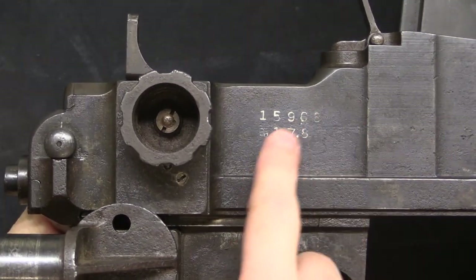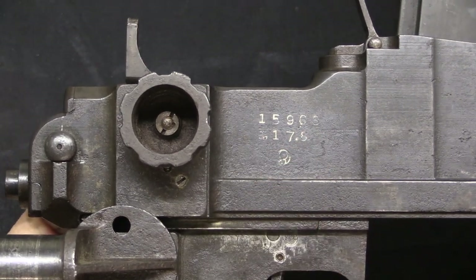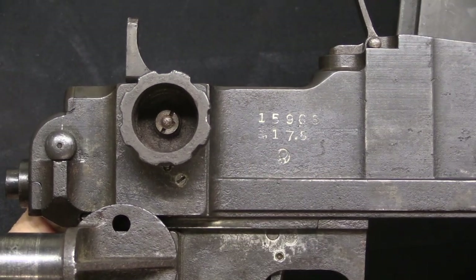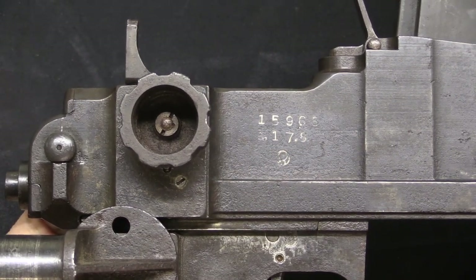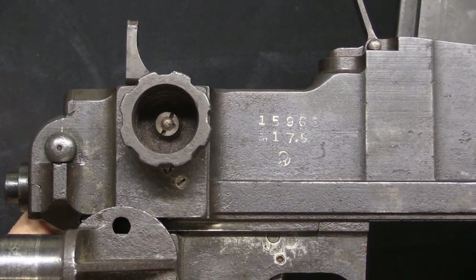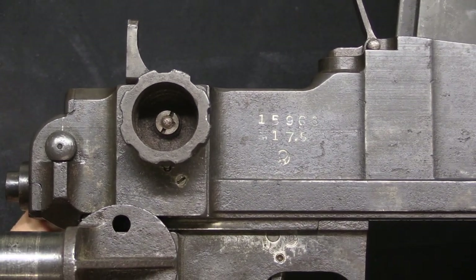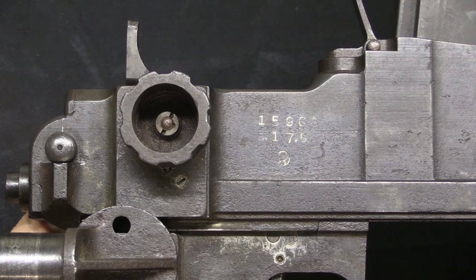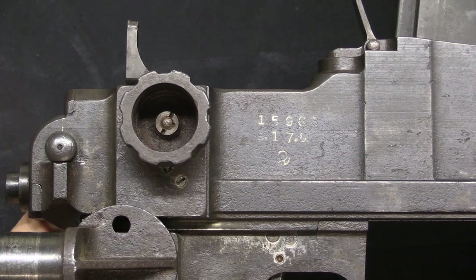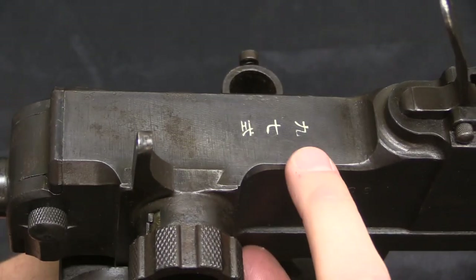Starting with some markings: on the right side we have the serial number — this is actually mid-range production. We have the date of production: 17.5, which translates to August of 1942, early in the war by US standards but mid-to-later by Japanese and Sino-Japanese war standards. This was produced at the Nagoya Arsenal. Type 97 tank guns were made by Nagoya, Chuyo Kogyo, and the Kokura Arsenal — all three arsenals built them at various points during the war. The model designation on top is 9.7 Shiki, or Type 97.